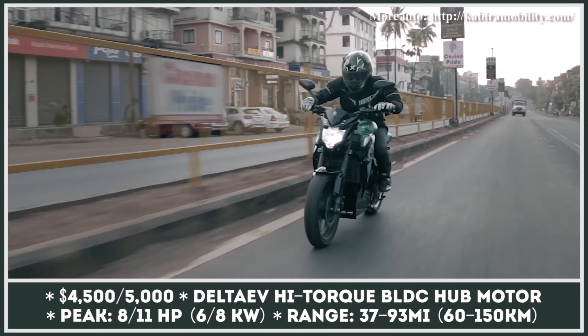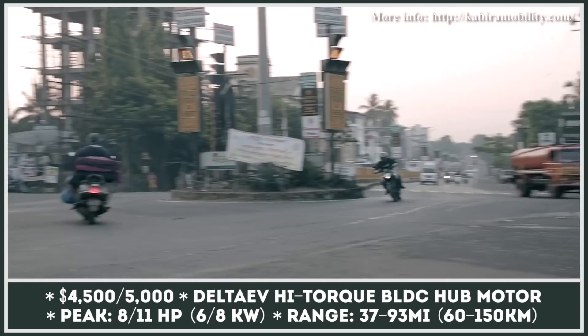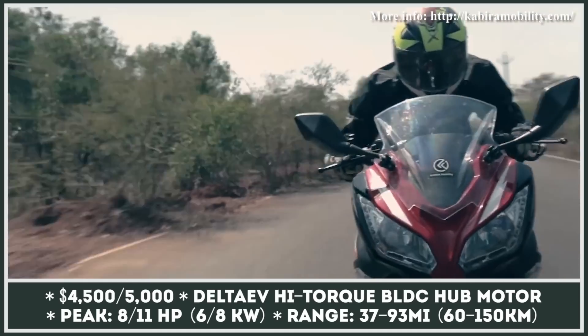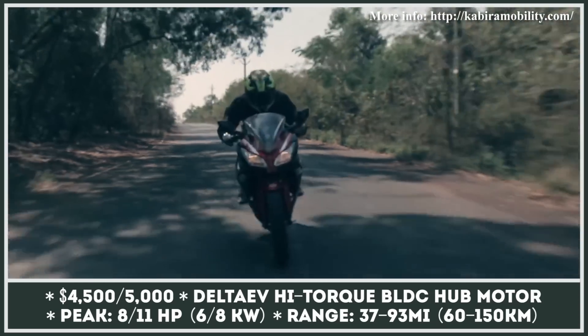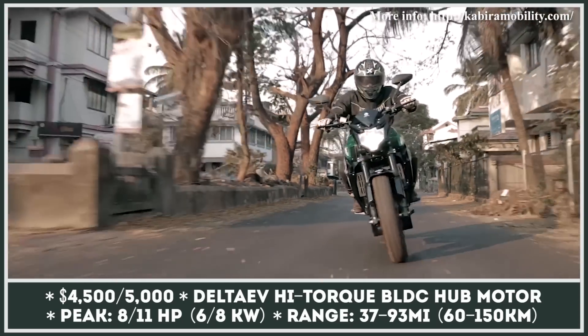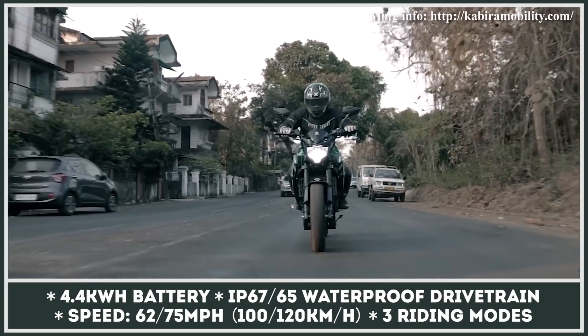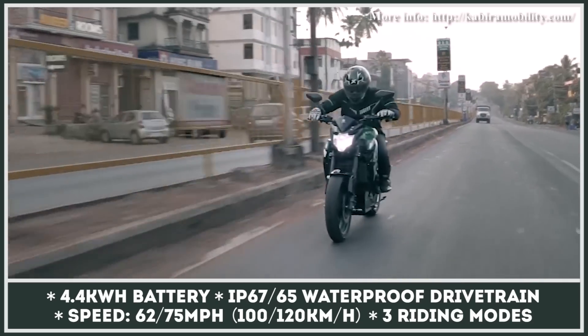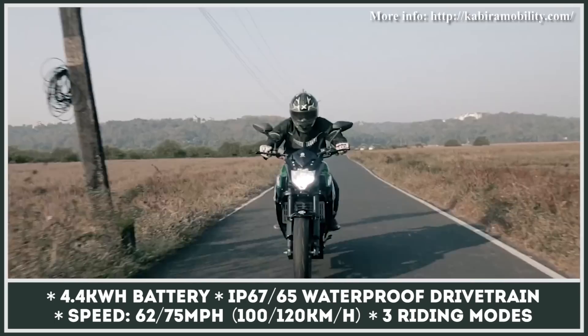The story of the Goa-native startup Kabira Mobility began back in 2017, but until this year the company's production efforts were mostly focused on scooters. In 2021, Kabira brings to the market two highway-capable motorcycle models that run on electric power. Both get IP67 waterproof hub motors from Delta EV, 4.4 kWh battery packs, and three ride modes that impact the maximum range.